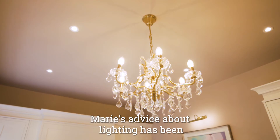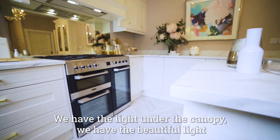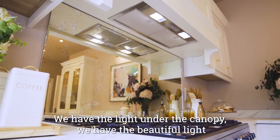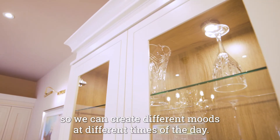Marie's advice about lighting has been so transformative to the space. We have the light under the canopy, we have the beautiful light in the glass cabinet as well, so we can create different moods at different times of the day.